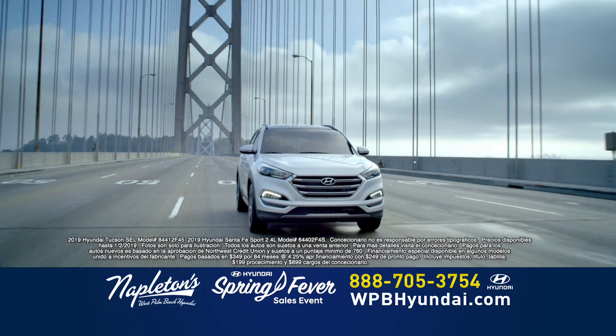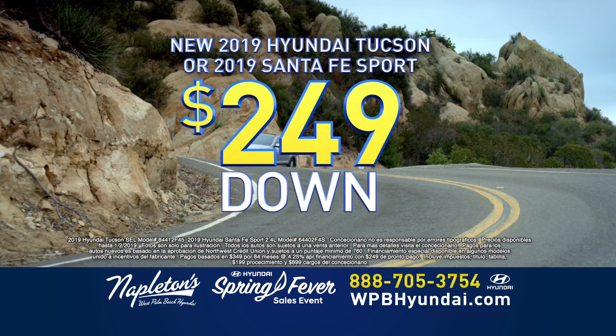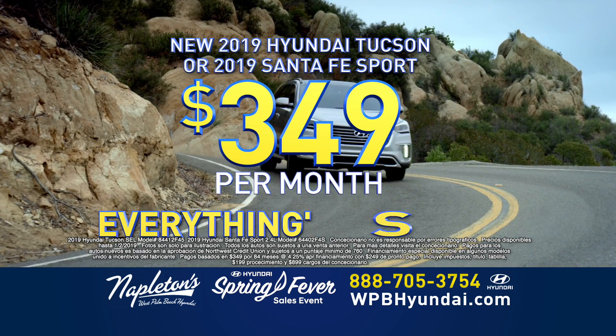Puedes coger de los nuevos Hyundai Tucson's o de los Hyundai Santa Fe's. Dos cuarenta nueve de entrada, tres cuarenta nueve al mes. Todo está incluido.